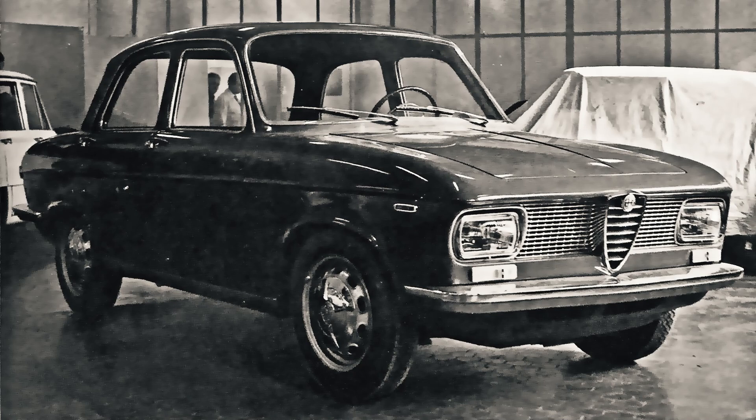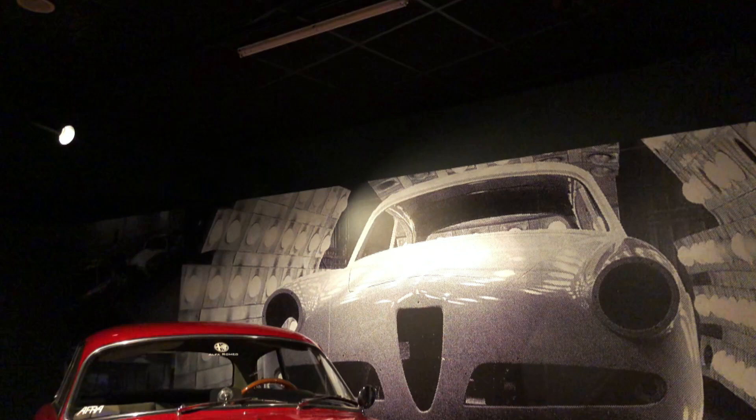And if you want to discover more obscure Alfa Romeo trivia, please feel free to check out either one of the two videos appearing on your screen right now. I'm sure you won't be disappointed.